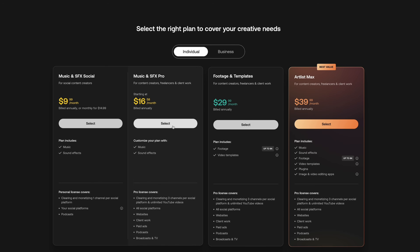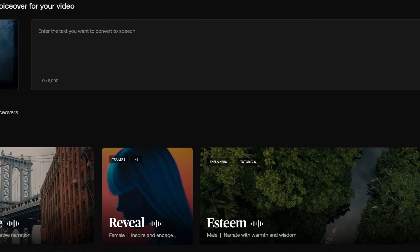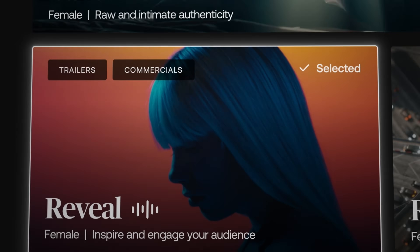They've got subscriptions for all types of creators, including a pro subscription with licensing for use on client projects. They also have a new AI voiceover feature that gives you high-quality voiceovers trained by professional voice actors — all you have to do is type what you want them to say. Pop over to the link in the description to get two free months when you sign up, and a huge thank you to Artlist for being a long-time sponsor of the channel.